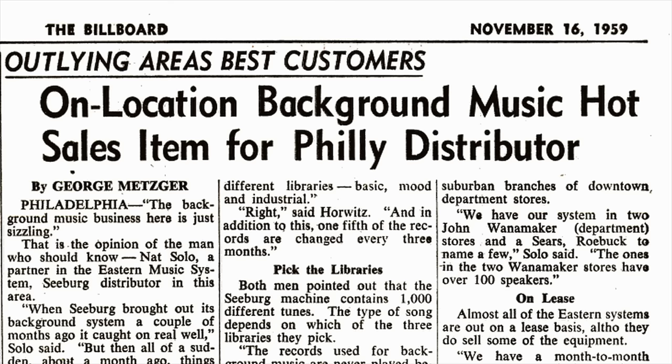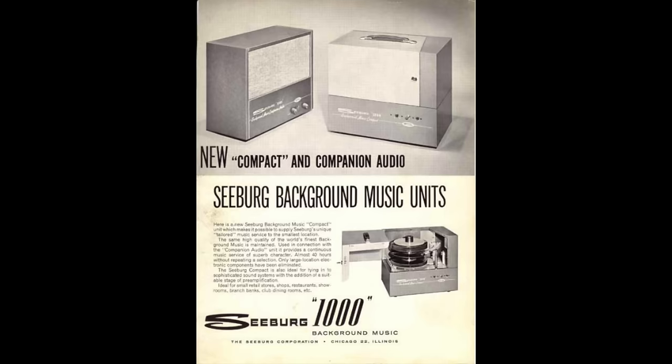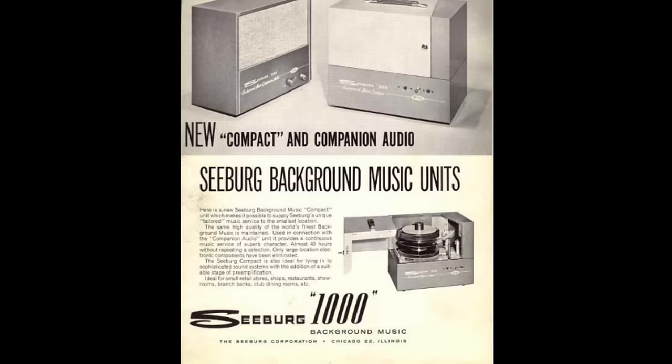Despite the dubious nature of the claims for background music, companies ate it up and by the early 1960s it was a multi-million dollar industry, so it naturally attracted interest from a number of competitors. The most successful of these other companies was Seeburg, the jukebox manufacturer, and they brought out their Seeburg 1000 system.